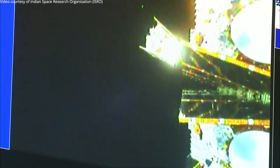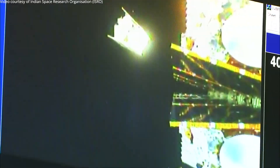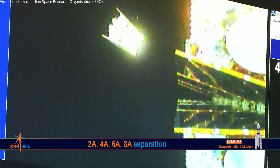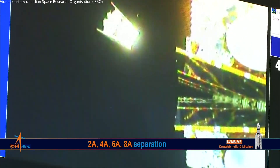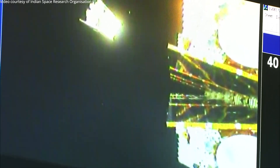2A, 4A, 6A, 8A satellites are separated. Visuals from the onboard camera confirming the separation event of the second batch of satellites: 2A, 4A, 6A, and 8A. The LVM3-M3-1 OneWeb India 2 mission has successfully injected its first and second batches of satellites into the intended orbit.